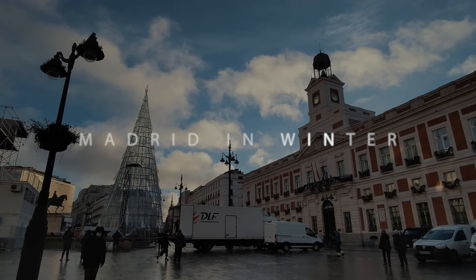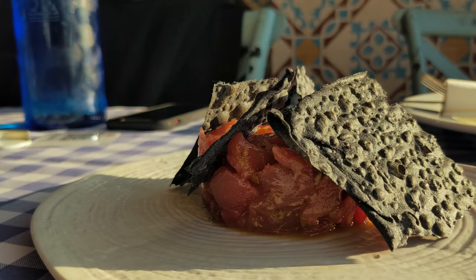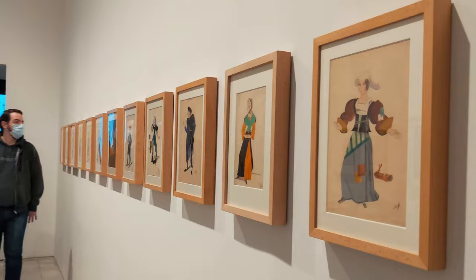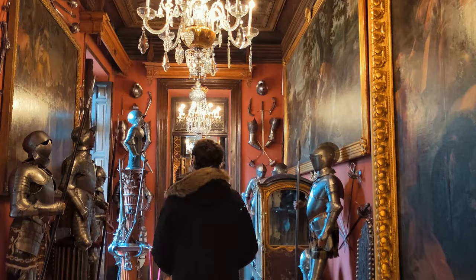Madrid, the capital city of Spain, and even the second biggest city in the EU. A city where we spend several days and explore its many museums, parks, and everything else that this city has to offer you in winter. So let's show you what you can do here when you visit Madrid in winter.